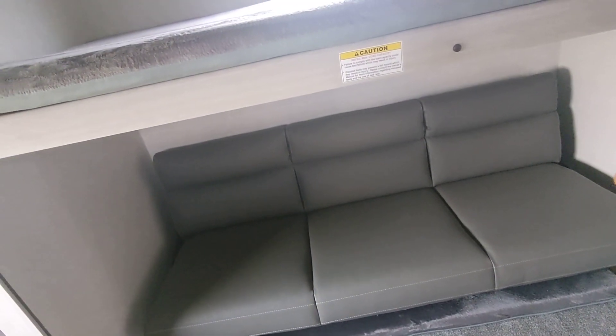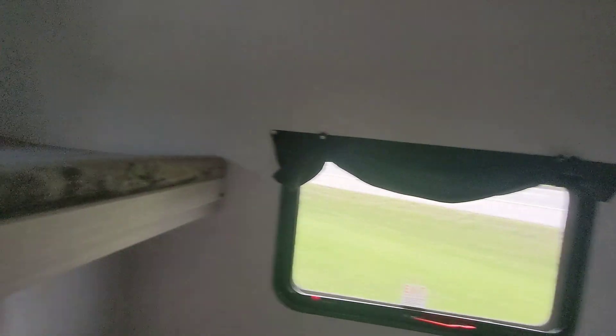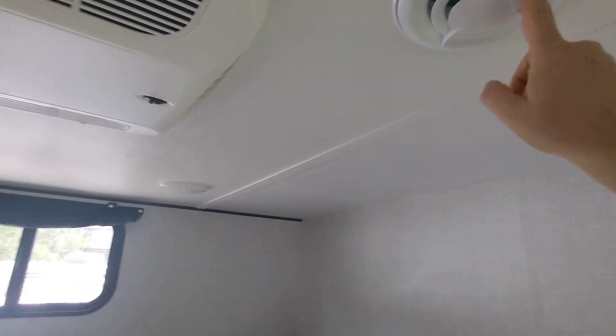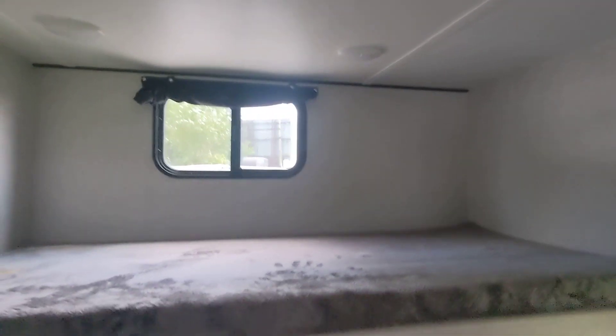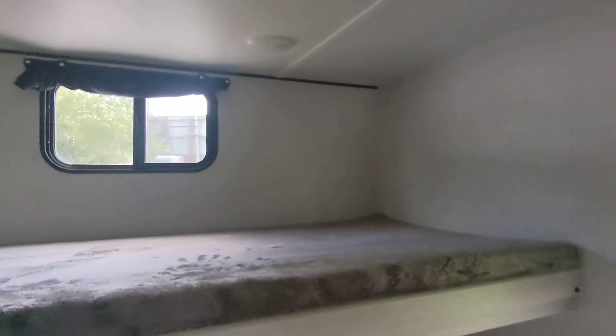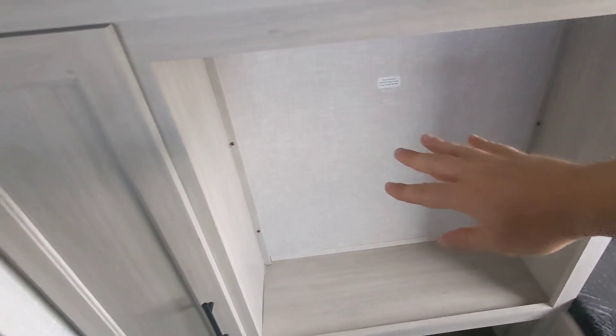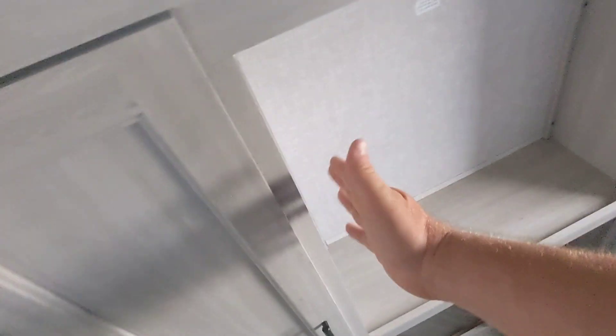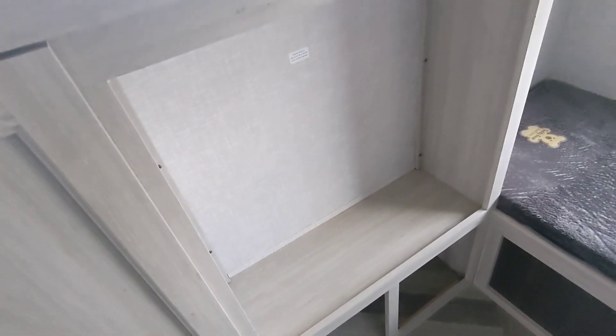You've got a couch that folds down, and the bunk area pops up and mounts up, so you've got a spot there. The ducts also connect to the first air conditioner, so you still have air conditioning back here if the second unit isn't turned on. There's a big area for a TV — though a lot of people don't bother since the kids use tablets. You can buy a little mesh storage thing for the wall, and there's a bunch of cabinet space back here too.